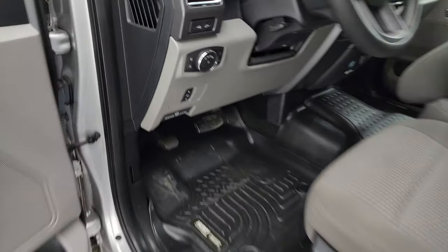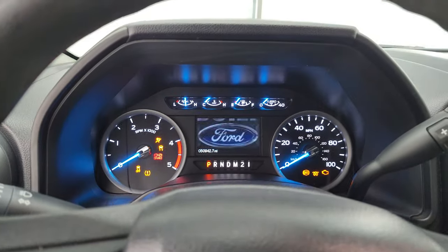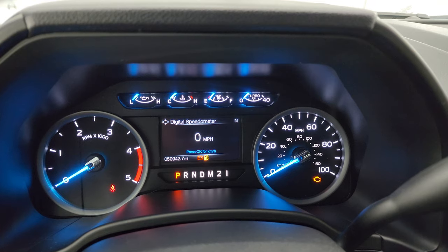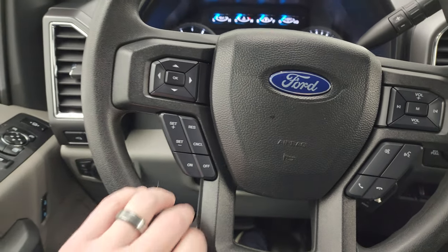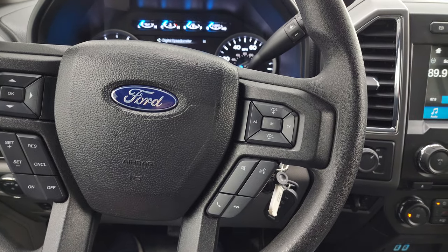We'll hop inside and check out the miles, radio, and everything this truck has to offer on the interior. You get the nice Built Ford Tough animation, and yes we will be putting some fuel in this truck right after the video. 50,942 miles. You get the digital speedometer and compass display, cruise controls, information center controls on the left, and Bluetooth and audio controls on the right.